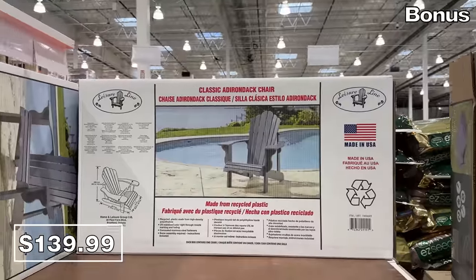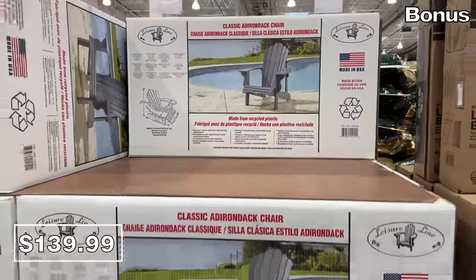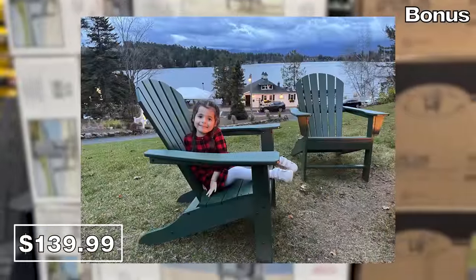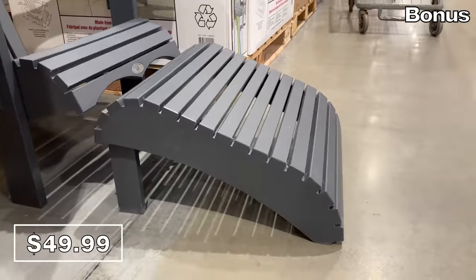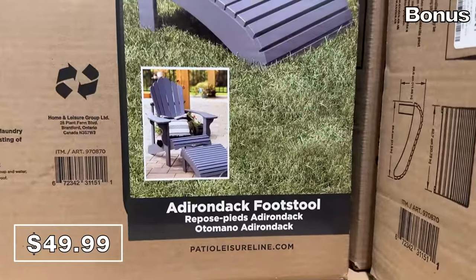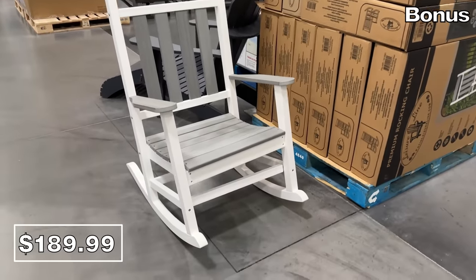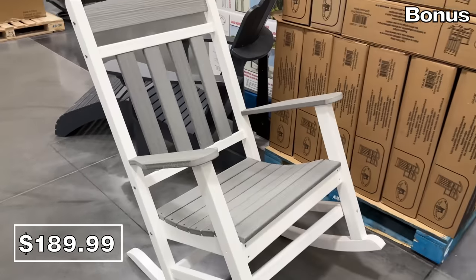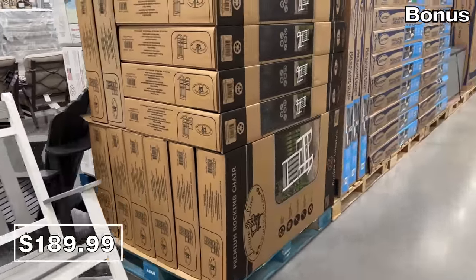If you'd like to relax in an Adirondack chair, this one at $140 is made in the USA — we actually vacationed in the Adirondacks last year and my daughter Mara at four years old enjoyed one of these chairs. If you'd like a footstool for that chair, this Adirondack footstool is $50 — I don't think I've ever seen one sold on its own at Costco. And if you prefer to rock and relax, I enjoyed the brief time I spent in this rocking chair for $190, which was both pleasant and soothing — which is how I hope your time was watching today's video.